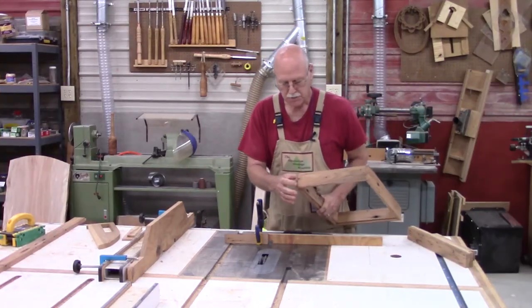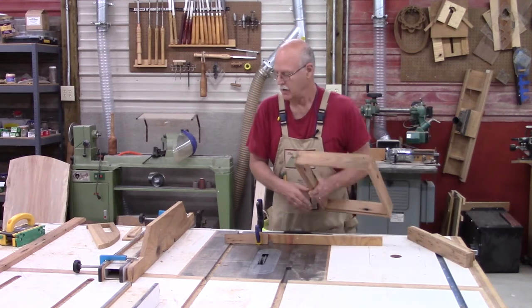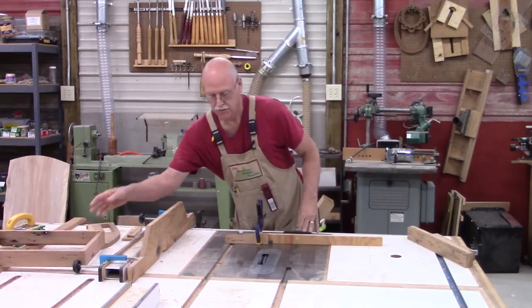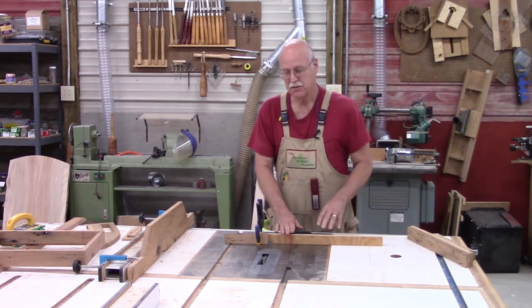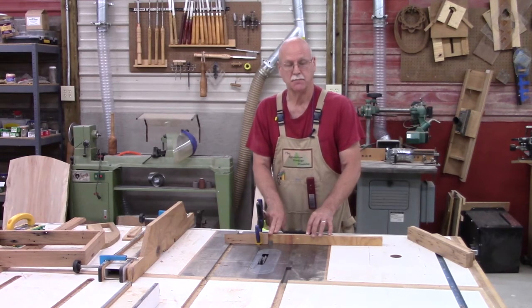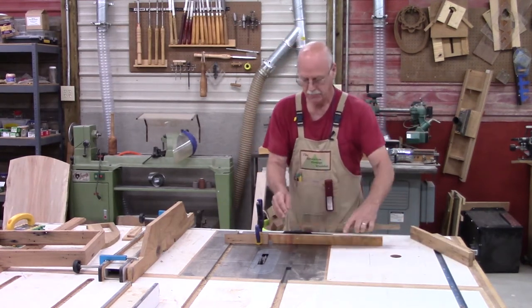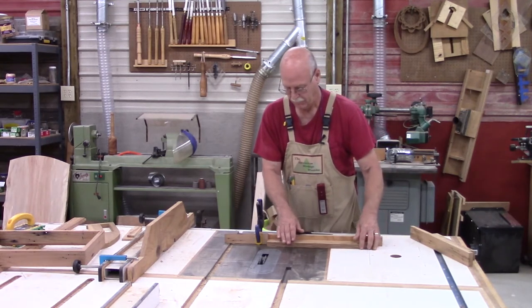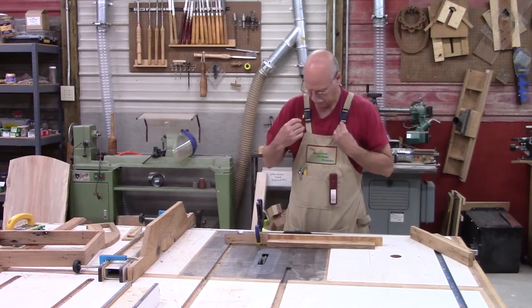The shadow box is put together with a simple rabbet joint on the corners. For that, I'm going to use a dado blade on the table saw. I've got my miter gauge set up and a stop block so all of the rabbets will be the same size. The rabbets get cut in the long sides and not the short sides. So let's go ahead and make those now.